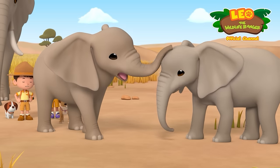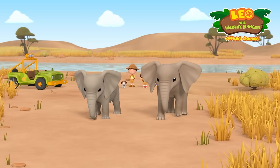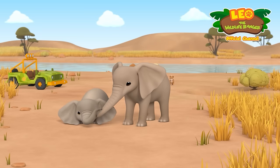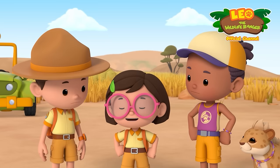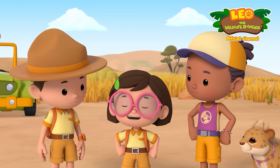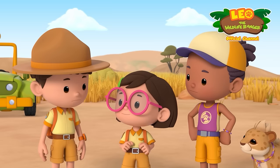We turned that frown upside down. Bye, elephants. He'll be fine. Big brothers can get annoying sometimes, but they'll always be there for you.